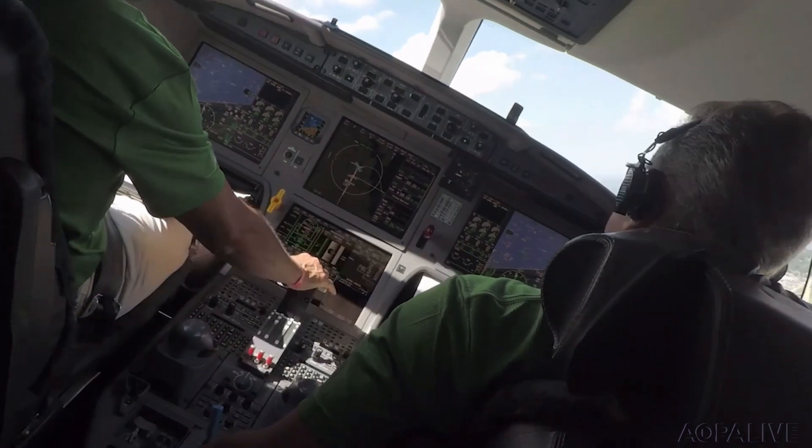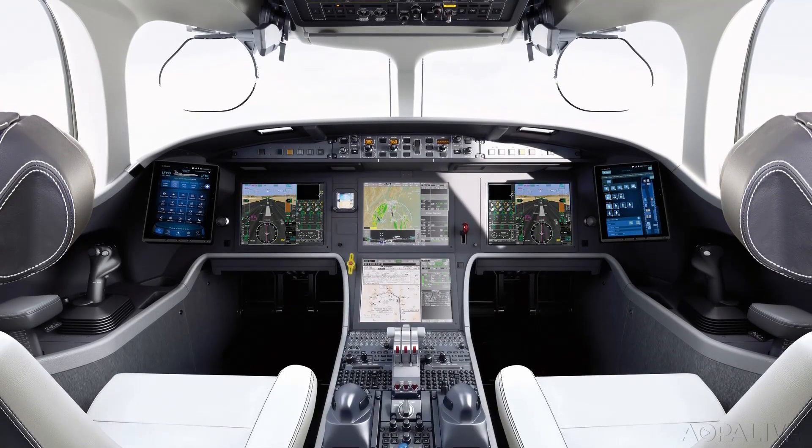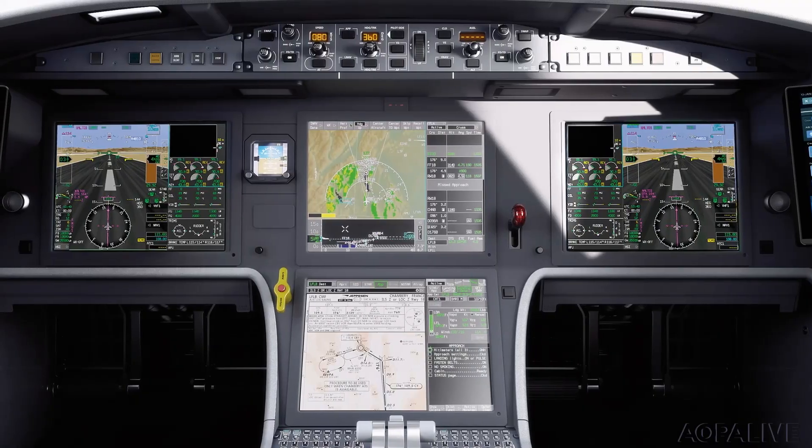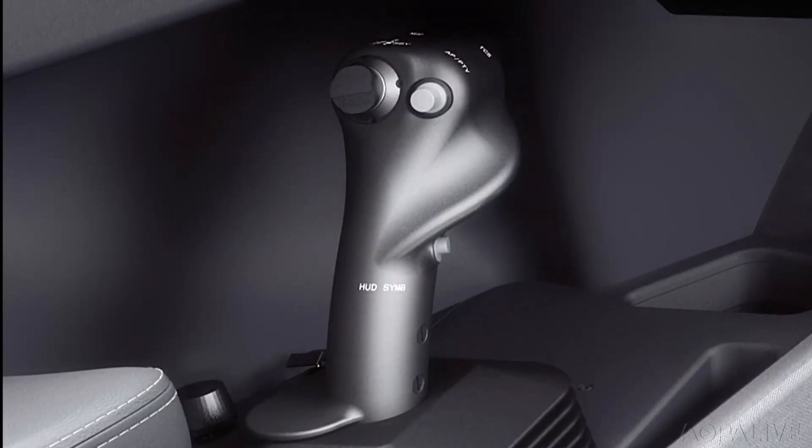Like the Model 7X before it, the airplane uses fly-by-wire flight controls and has Honeywell's EasyCockpit, which includes four massive displays, loads of automation, and side-stick controls.